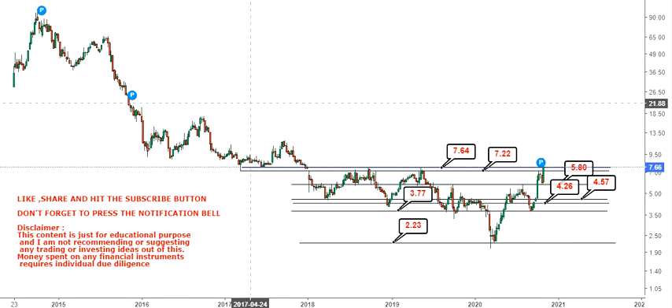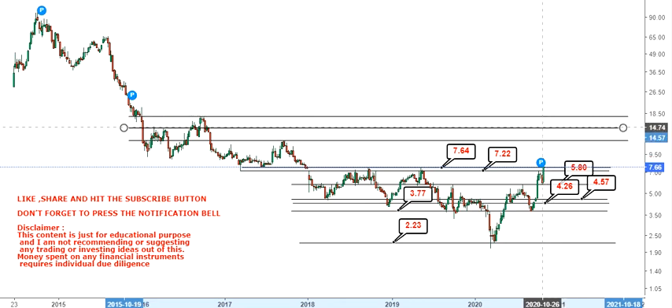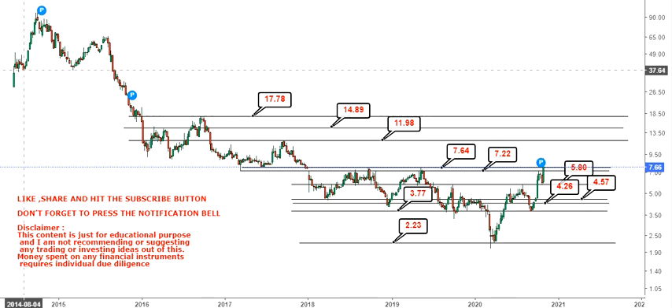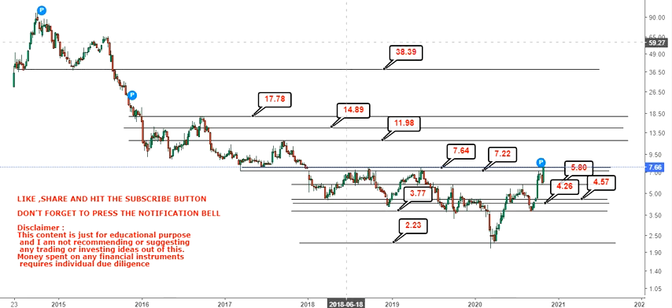On the upside, a breakout has already happened and a bit more confirmation may be required, but we are considering the breakout confirmed. The first resistance target is at 11.98, then 14.89, then 17.7 dollars. If it sustains above 17 or 18 dollars, you will probably see a big target at around 38 dollars.